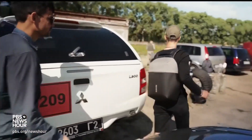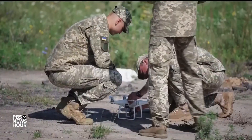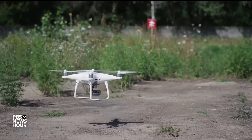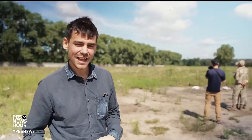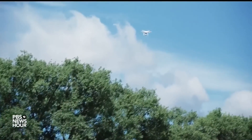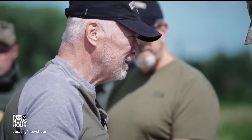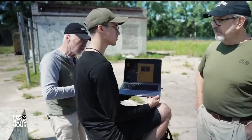We travel to Chernihiv in northern Ukraine, an area occupied by Russia at the start of the war, where the application is being prepped for real-world use. This is a field test for the Spotlight technology on the M42 American cluster munitions that have recently been shipped here and will need to be cleared from Ukrainian land at the end of this war. So this is our last test — we're trying to break it.